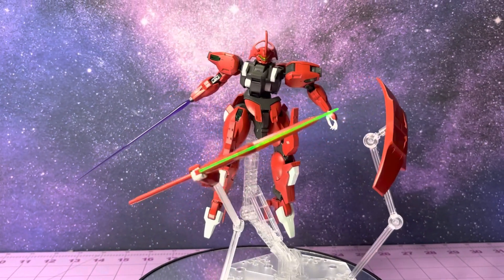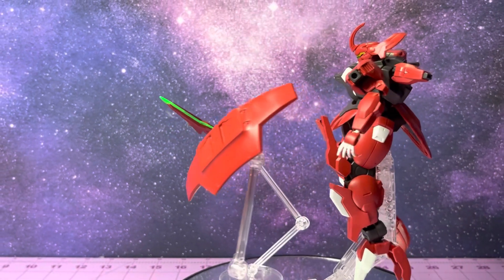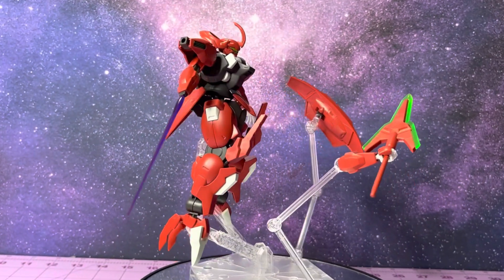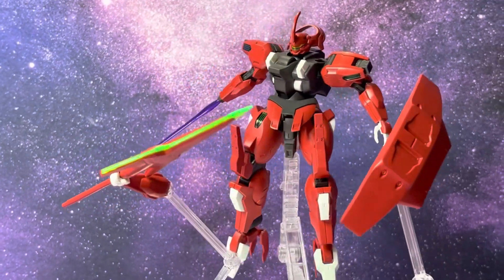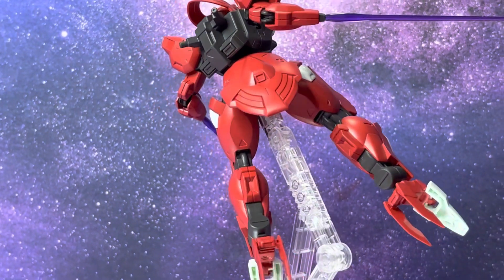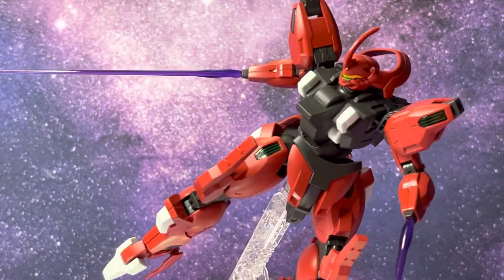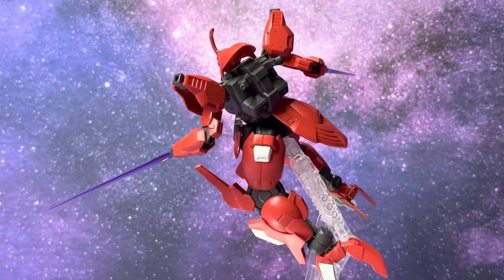Here we can see the beam saber coming out of the hand, but wait — the forearm is detached at the elbow and is a funnel on its own. You can see that the backpack, one of those little buds sticking out, is actually another forearm. It's a really interesting design choice — I've never seen a funnel that's just an arm, so that's very interesting to me. We've got those sick Mace Windu lightsabers, if we want them to detach and come around.